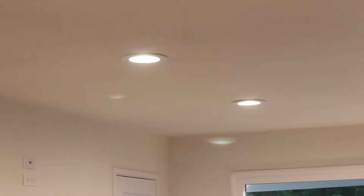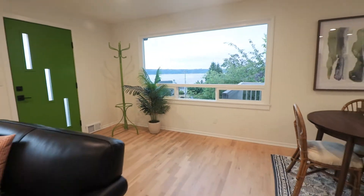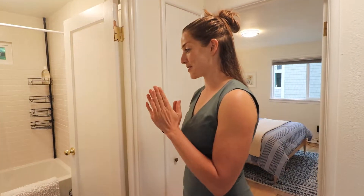One of the things that makes this space feel really big and open is obviously having the wall gone, but also having the canned lighting. I've learned that the more light there is in a room the more it feels open and welcoming. So the bathroom —